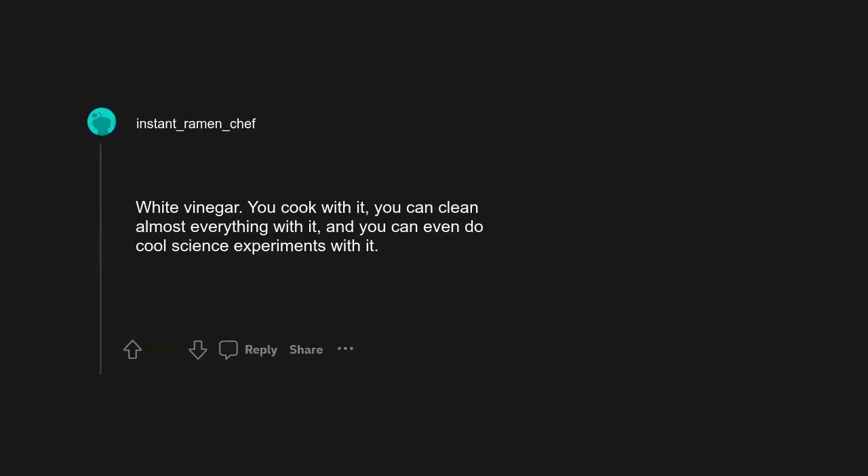The bag of bags. White vinegar — you cook with it, you can clean almost everything with it, and you can even do cool science experiments with it.